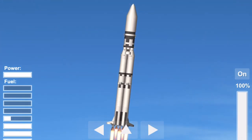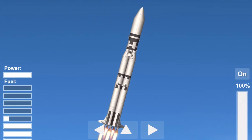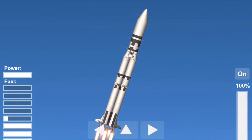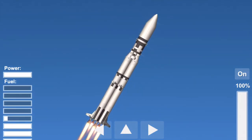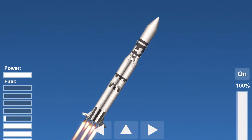Roll program complete. Pitch profile still in progress. Mark, one minute, 20 seconds — seven nautical miles in altitude. Velocity now reading 2,500 feet per second. Mark, one minute, 30 seconds. Pass through Max-Q. Still looking good.